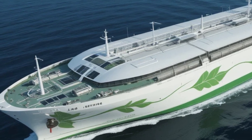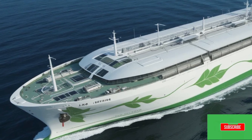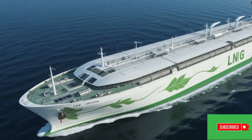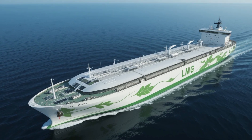Thanks for tuning in to Sir Boat's Yacht. If you enjoyed this review, don't forget to like, subscribe, and hit the notification bell so you never miss out on our latest content. Until next time, keep sailing toward a greener future.